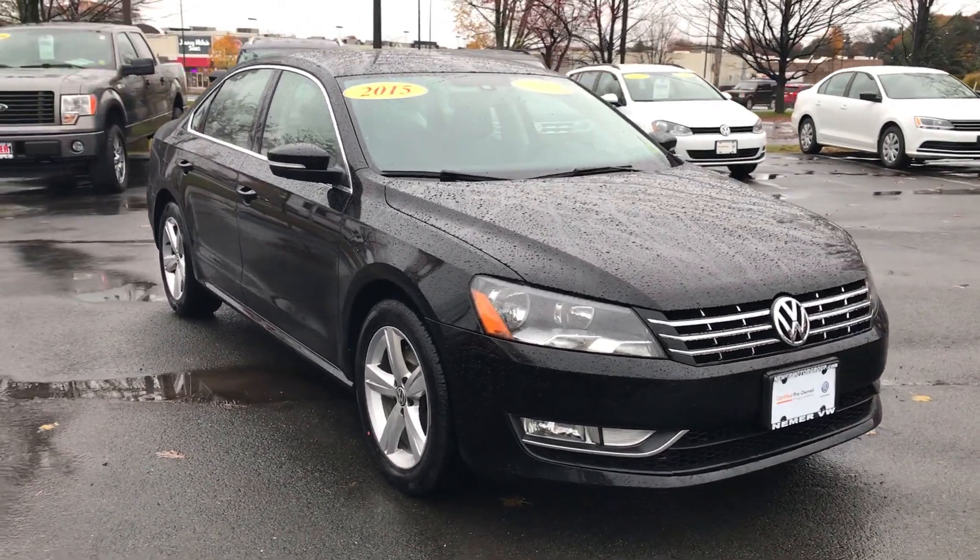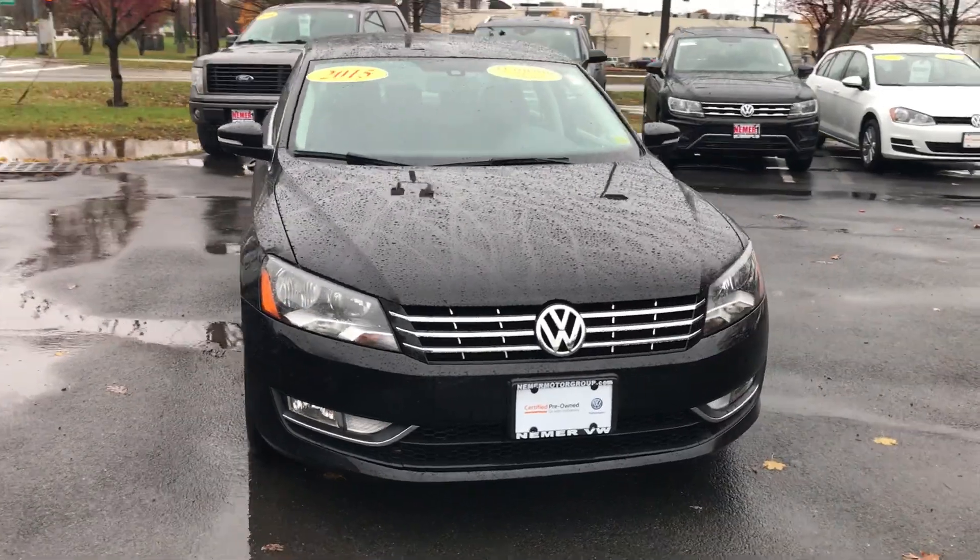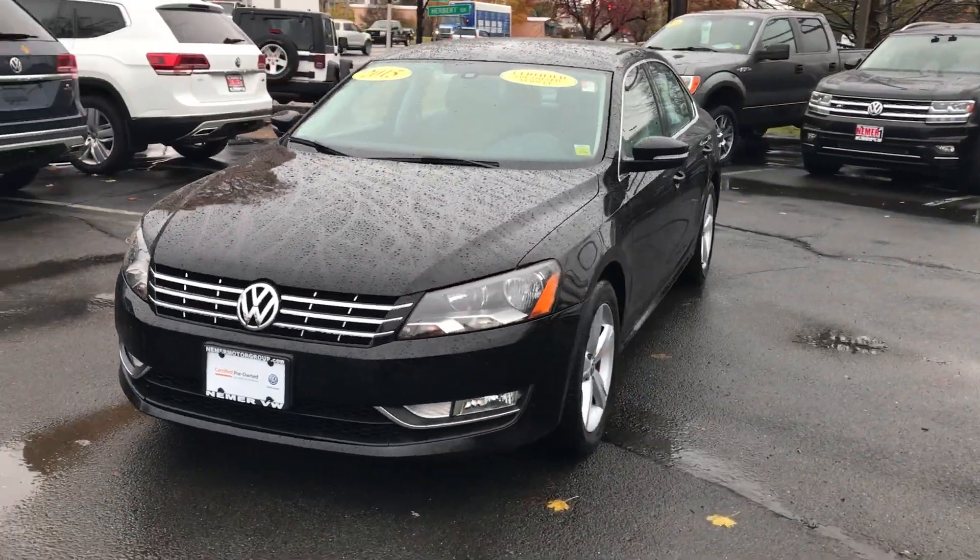Hey, it's Mike at Niemer Volkswagen in Latham. We're just off exit 6 of the Northway and we're your certified pre-owned Volkswagen headquarters.